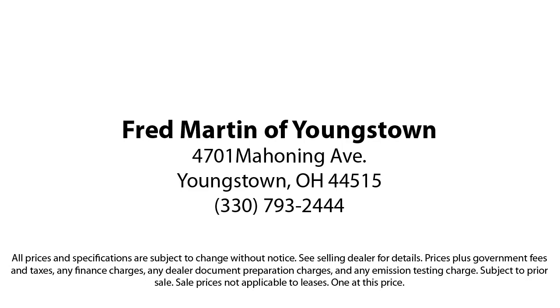Fred Martin of Youngstown. We sell for less, a lot less. Fred Martin of Youngstown is located at 4701 Mahoning Avenue in Youngstown.